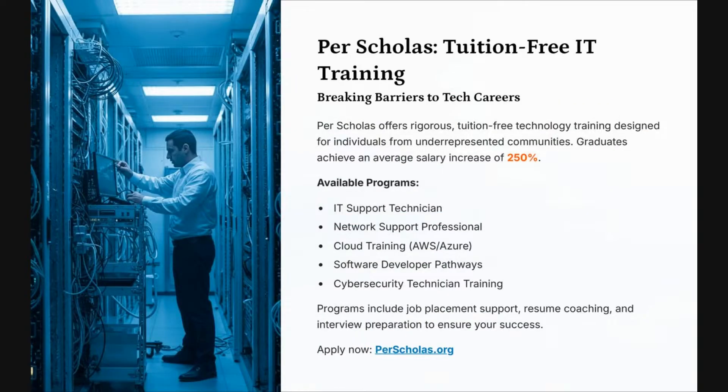Number six is Per Scholars' tuition-free IT training, breaking barriers to tech careers. Per Scholars offers rigorous tuition-free technology training designed for individuals from underrepresented communities. Graduates achieve an average salary increase of 250%. Available programs include IT support technician, network support professional, cloud training, software developer, and cybersecurity. Programs also include job placement support, resume coaching, and interview preparation. For more information, go to perscholars.org.